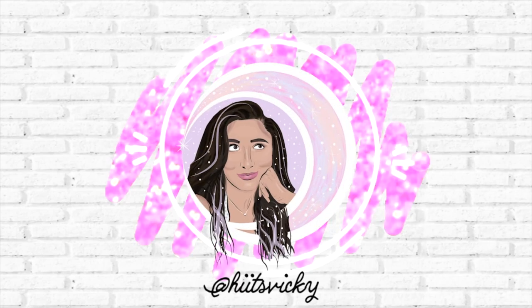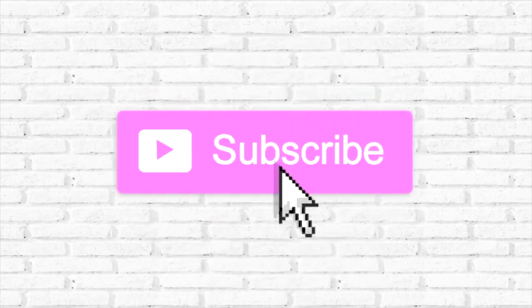Hello guys and welcome back to my channel. Today's video is going to be an update on my project Use It Up for the winter time.